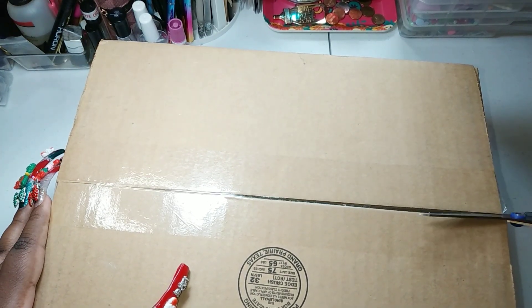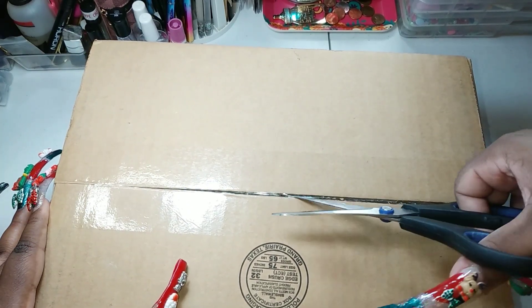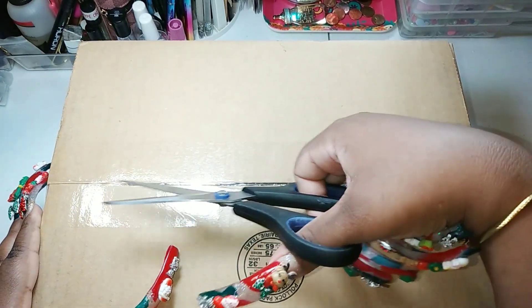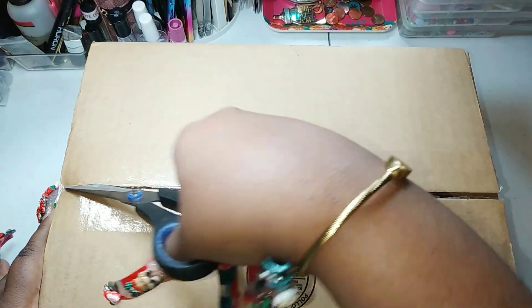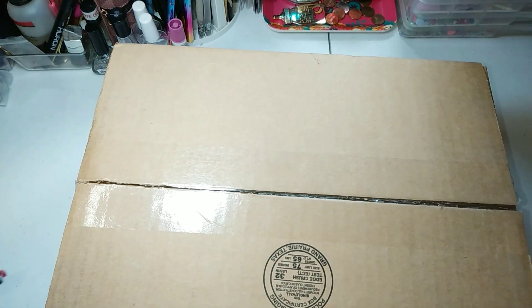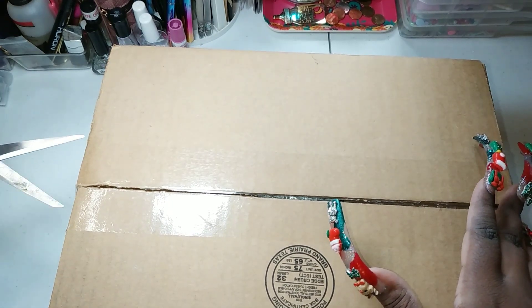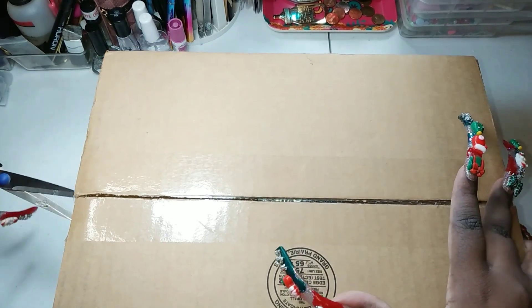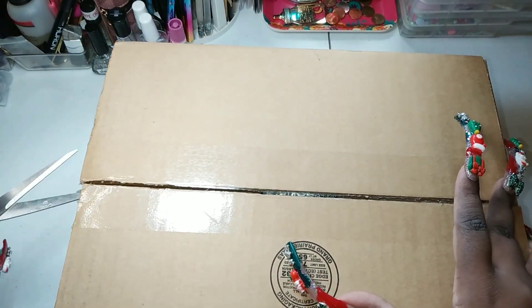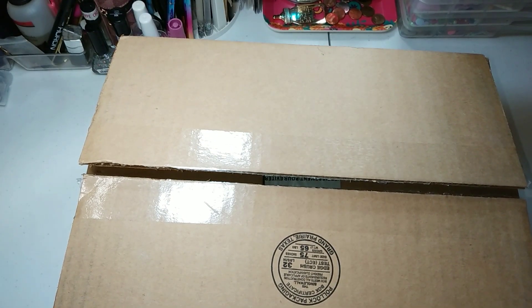I'm just gonna open up the box. You know that lately I've been liking Kurt Geiger bags, and I had stumbled across this bag. I looked high, I looked low on Amazon and AliExpress — couldn't find it. Did an image search and only a couple of stores had it.